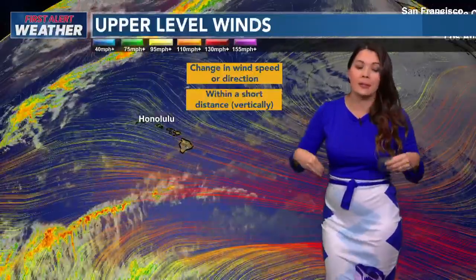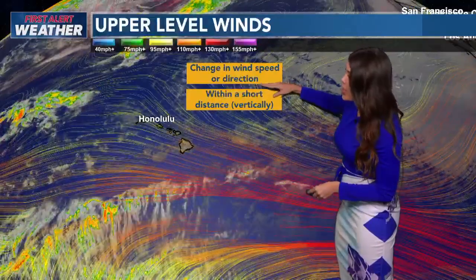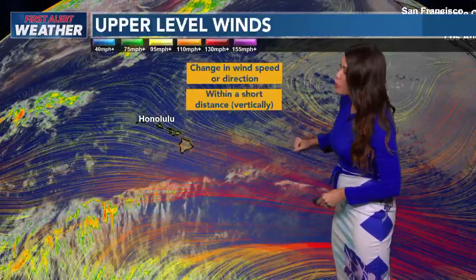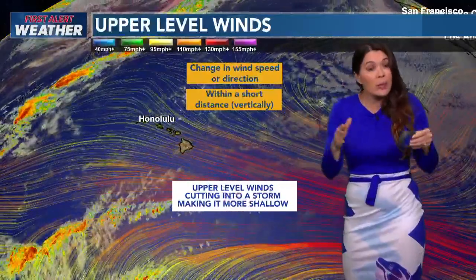But one saving grace as it nears the islands in past years that we've seen is called windshear. We look at the upper-level winds — it's a change in wind speed or direction with a short distance vertically, and usually these winds cut into the system, making it a much more shallow system.